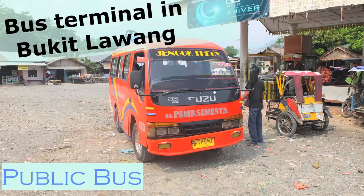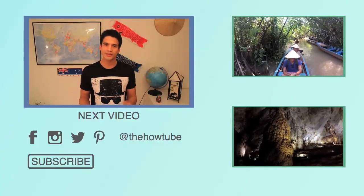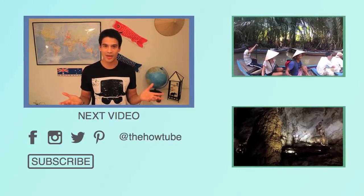There are also several ways to leave Bukit Lawang. We took a public bus from the bus station where we arrived, which is quite a cheap way to get back to Medan. There's also the option to book a bus at your guest house. Some people at our guest house took a bus straight to Lake Toba, which is also a great place to visit when traveling around Sumatra.